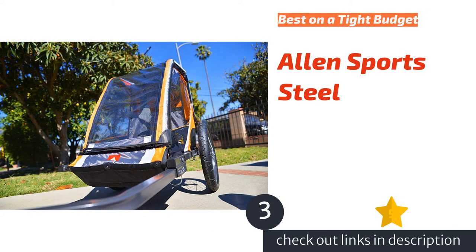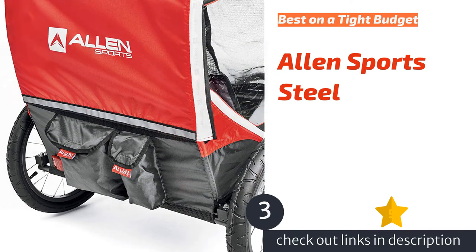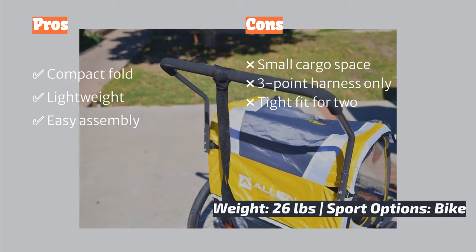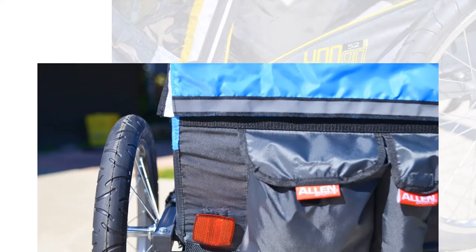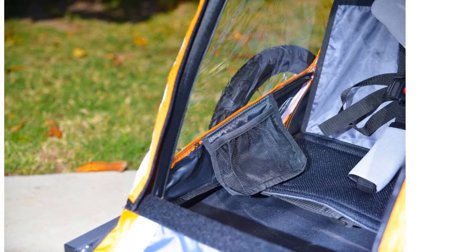The next product in our list is the Allen Sports Steel — a straightforward classic trailer. It is one of the least expensive trailers on the market and is often on sale. This trailer offers good ventilation so your kids don't overheat on sunny days. It is one of the lighter trailers in this review, and it has a small profile and very little motion transfer from the trailer to the bike, making it easy to pull.